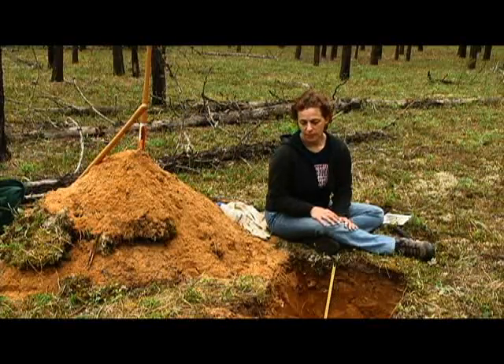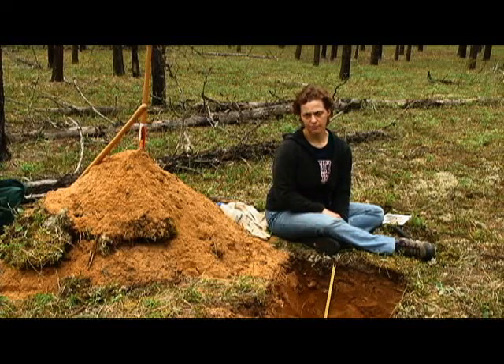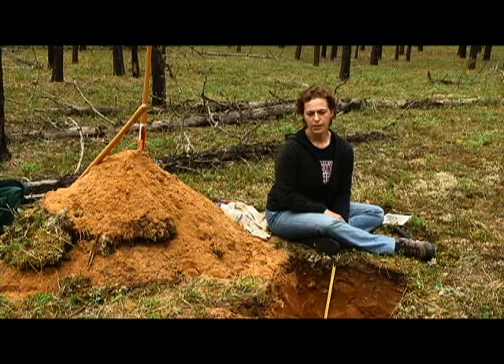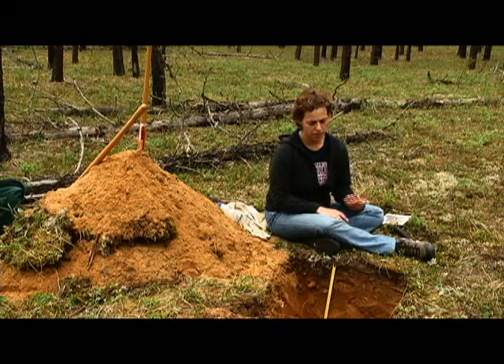In terms of how these soils develop, it's by a contribution of all the same kinds of soil forming processes and factors that we've seen at the other sites, but maybe just not occurring quite as intensely. In terms of the additions at this particular site, we're seeing some input of organic matter at the surface and precipitation coming in.